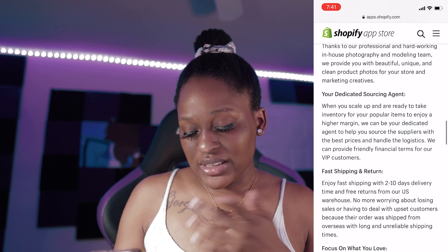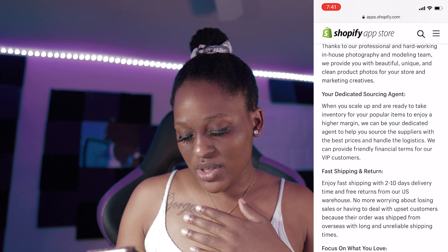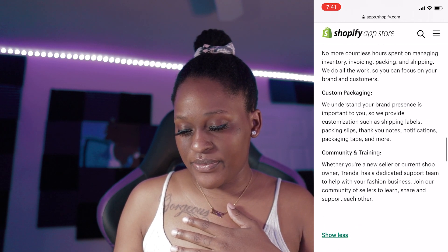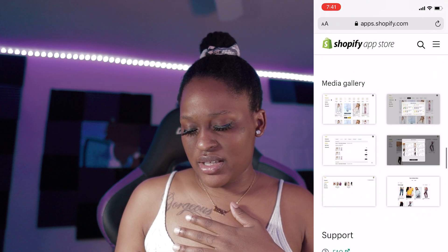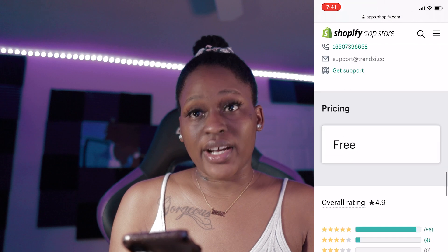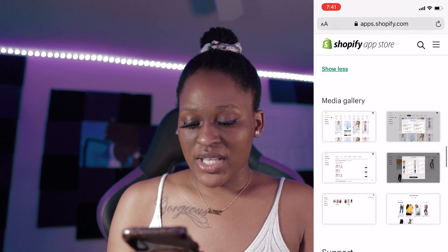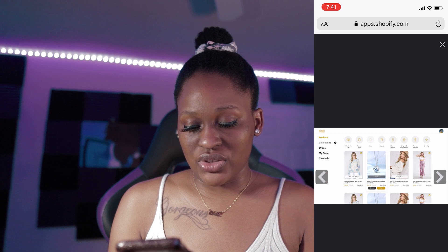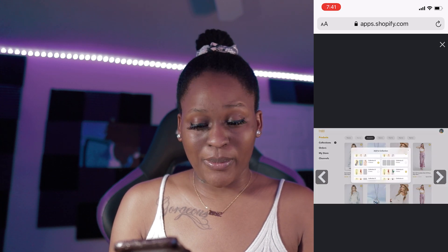Two to ten day shipping, custom packaging. And as you see at the bottom, it says free and they have some reviews at the bottom. This is their media gallery. If you want to check out their website, the app will be down below for Shopify, and if you just want to use their app directly without Shopify, that link will be down below as well.